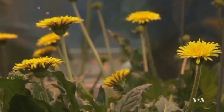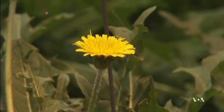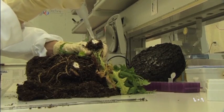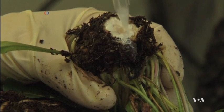Dandelions, on the other hand, are tough weeds that grow even in poor soil and are not overly sensitive to a changing climate. Scientists have long known that the dandelion's milky sap contains latex, the main ingredient of raw rubber.